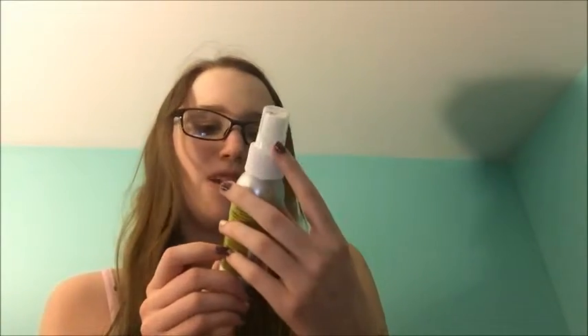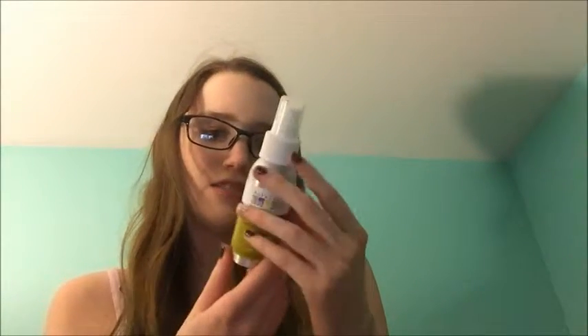This one is called Panic Button — it doesn't really say what's in it. I'm subscribed to this thing called Ipsy. Basically every month you get a bag in the mail; this was this month's. It's a makeup company bag — they send you a makeup bag and five products inside. This is my favorite bag so far because it just looks really cool.